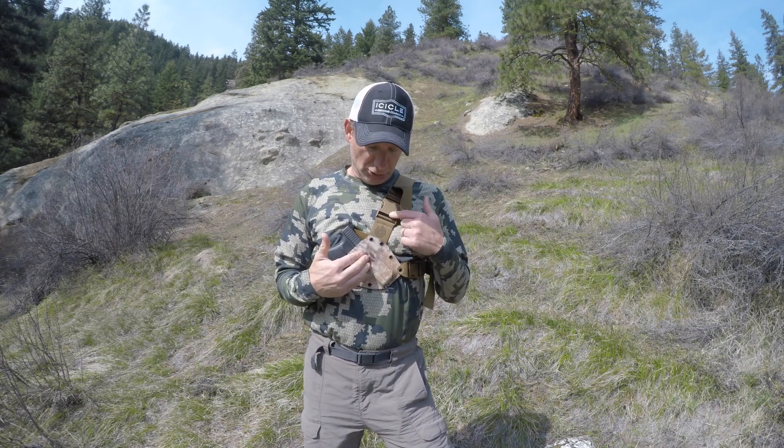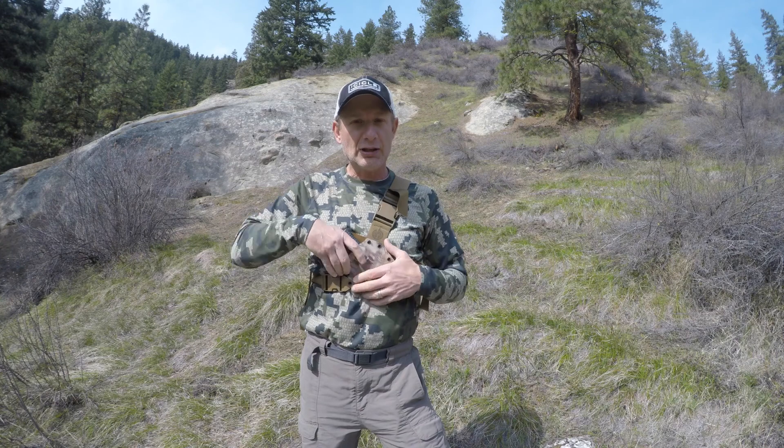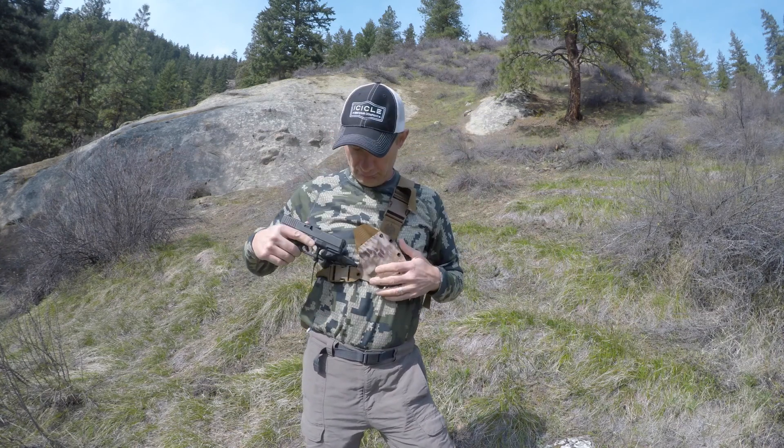You get to pick your strap colors, you get to pick different colors on your actual holster part. As you can see, very easy and quick — I love this holster. I wore it on a fly fishing backpacking trip for three days and had it on almost the entire time. It doesn't get in the way of fishing; you just forget it's even on.